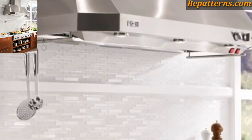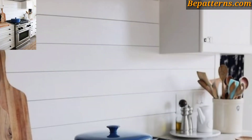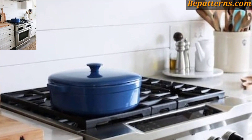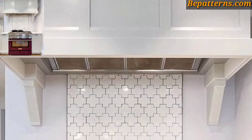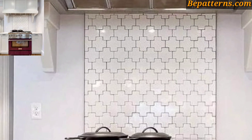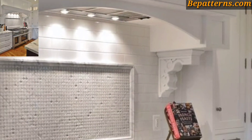Open shelves create a more open and airy look while allowing you to showcase decorative items or store frequently used items. Today I'm sharing this video on kitchen cooking range decoration design ideas.